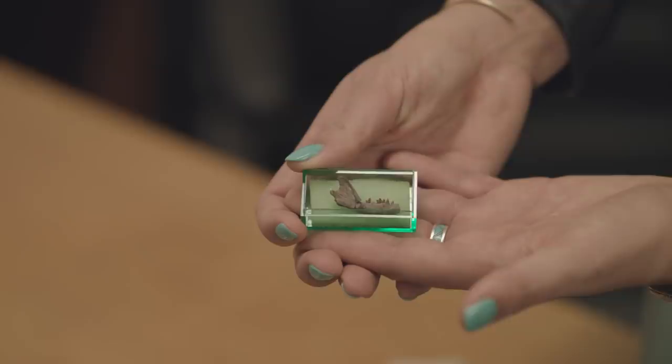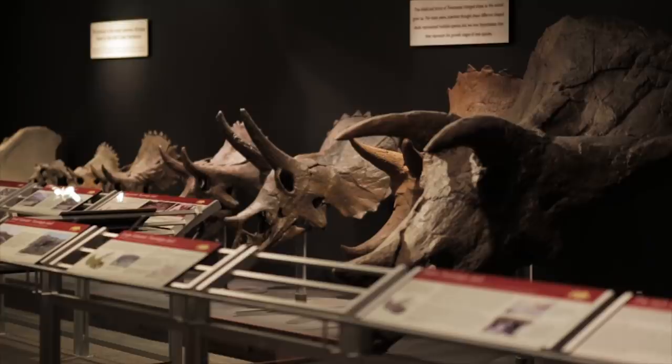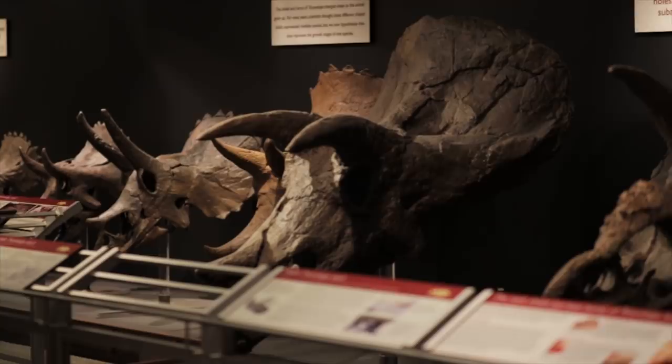The Museum of the Rockies has among the largest collections of North American dinosaurs in the United States. It also holds the largest collection of T. rex and Triceratops fossils in the world. Managing a large collection of massive million-year-old bones is a surprisingly delicate task.